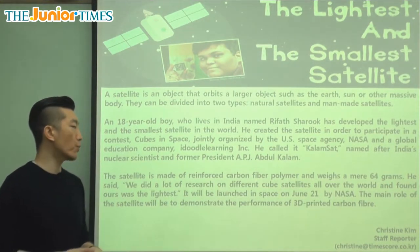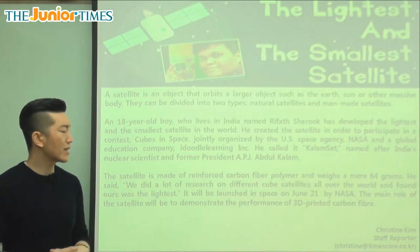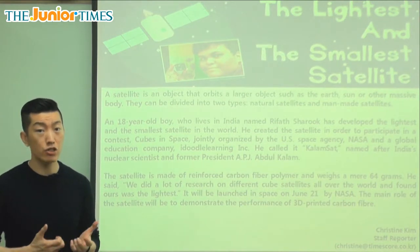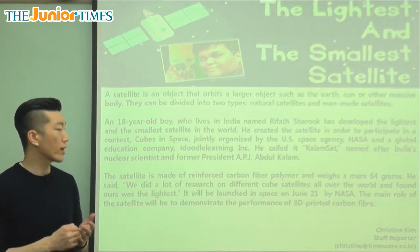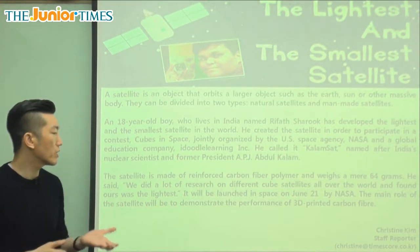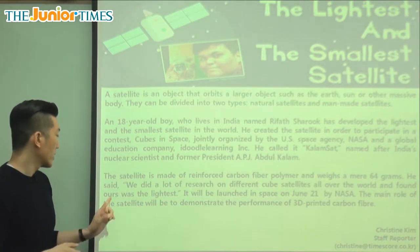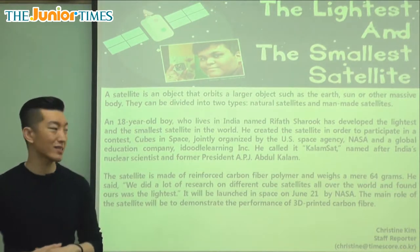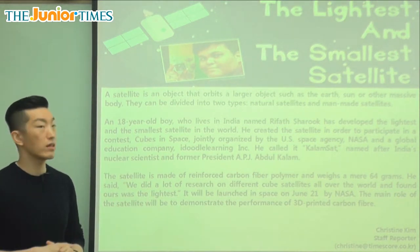The satellite is made of reinforced carbon fiber polymer and weighs a mere 64 grams. It's not made of metal or other heavy things — carbon fiber is a very light material, and it's strong enough so that it won't break easily. Reinforced means it's stronger, not just regular carbon fiber. Polymer means a mixture of many different materials. He said, 'We did a lot of research on different cube satellites all over the world and found ours was the lightest.'